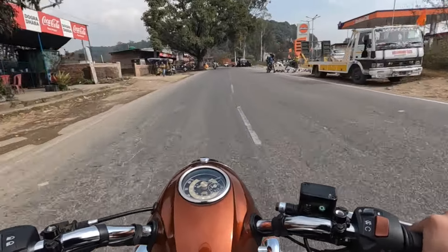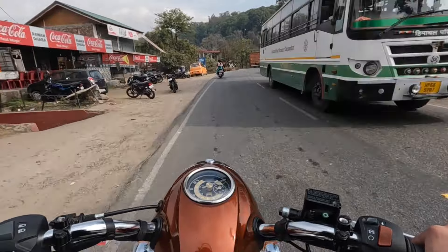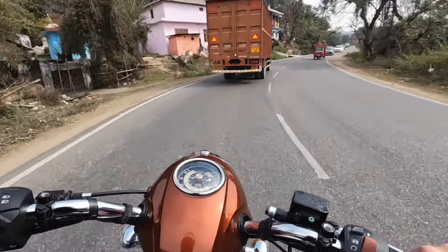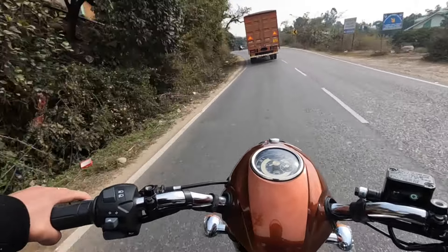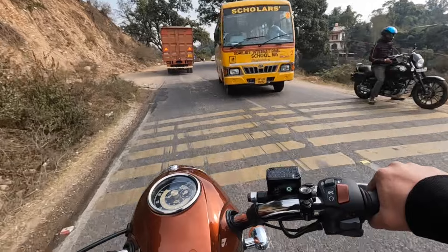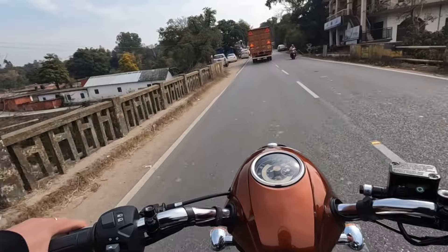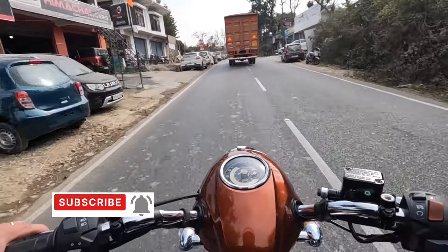I have a Royal Enfield Bullet and when you ride that bike you kind of feel heavy, but this bike is so light and so nimble. I'm really amazed with how the bike performs — it's very torquey, it's asking for more revs, asking for more throttle. Let me check the brakes. The rear brake is good and the front brake is also nice.